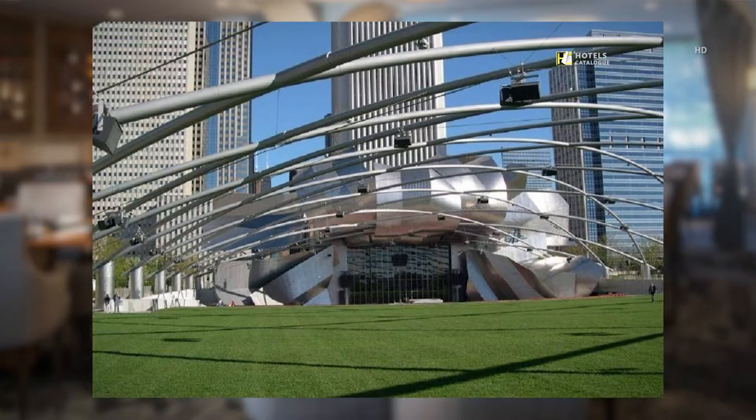Millennium Park is one of the newest additions to Chicago's many wide open urban spaces, and is host to a range of indoor and outdoor activities for the entire family.